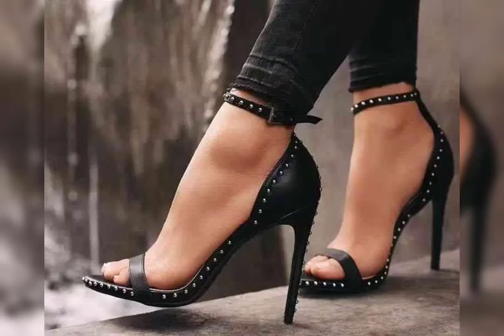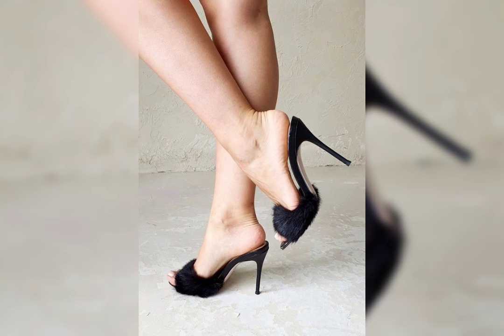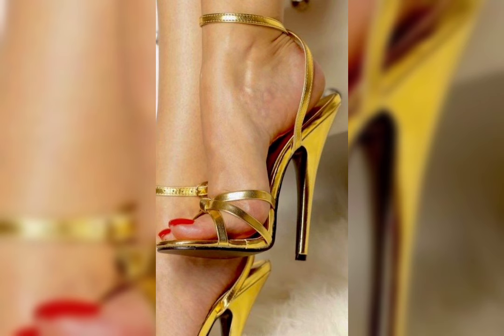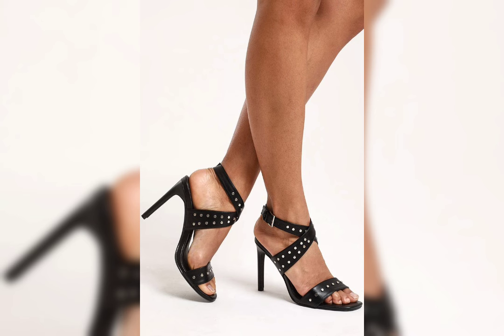Hello guys, welcome back to my YouTube channel, The Fashion World. How are you, friends? I hope you will be fine, doing well and enjoying good health. Today my video topic is about a more stylish and demanding, graceful collection of shoes.